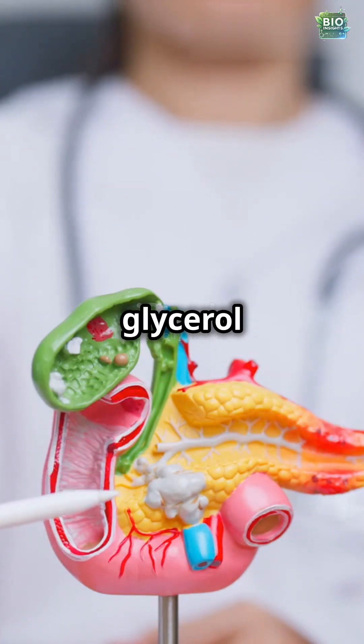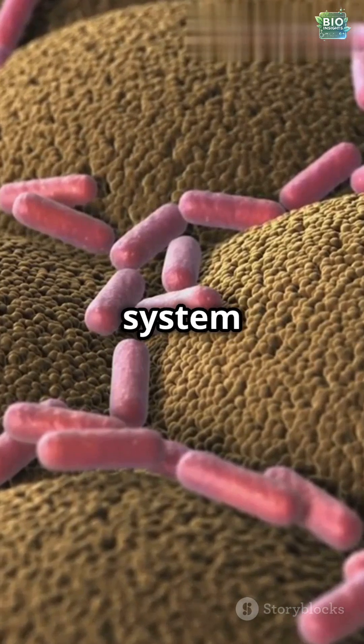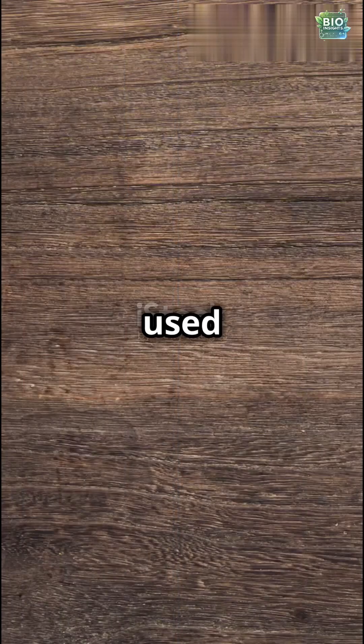Fatty acids and glycerol are absorbed by intestinal cells and converted into chylomicrons. Chylomicrons enter the lymphatic system before reaching the bloodstream, where these fats are either stored as energy reserves or used immediately.